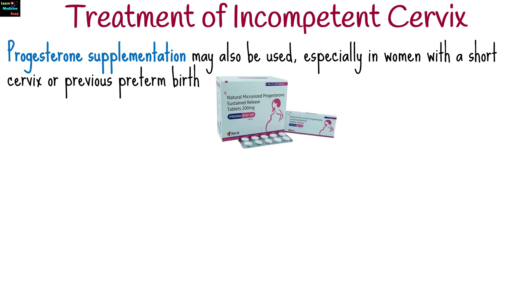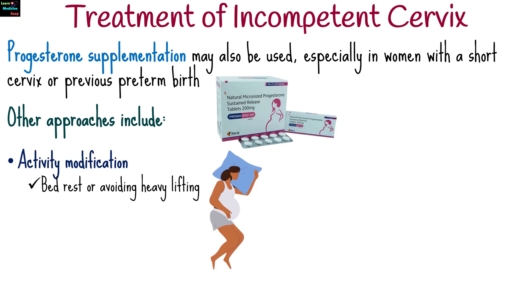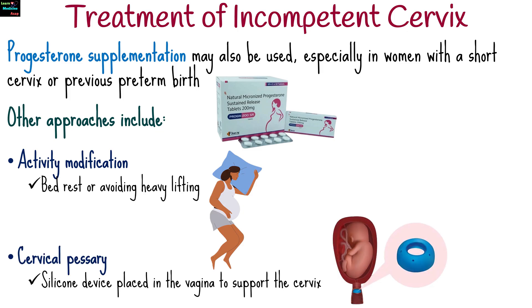Progesterone supplementation may also be used, especially in women with a short cervix or previous preterm birth. Other approaches include activity modification such as bed rest or avoiding heavy lifting, and a cervical pessary — a silicone device placed in the vagina to support the cervix.